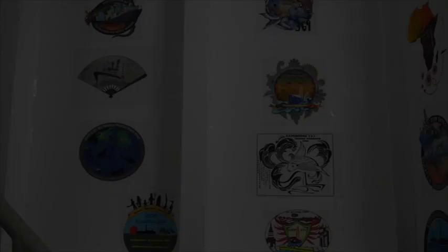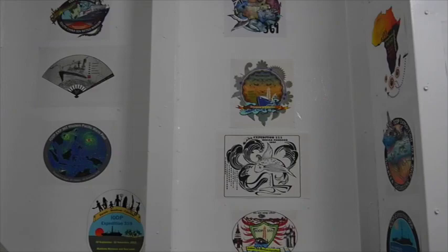These are all the logos from past expeditions. Ours is going to go on soon as well — we just haven't worked it out yet. It's almost like a competition: different people submit their sketches and there'll be a vote in the end. And ours will be the best.